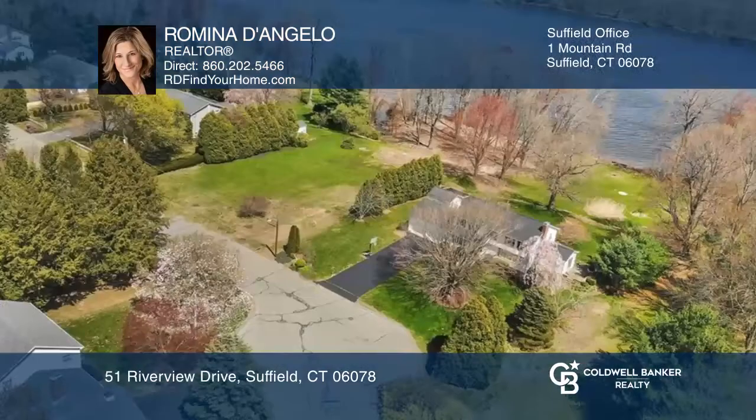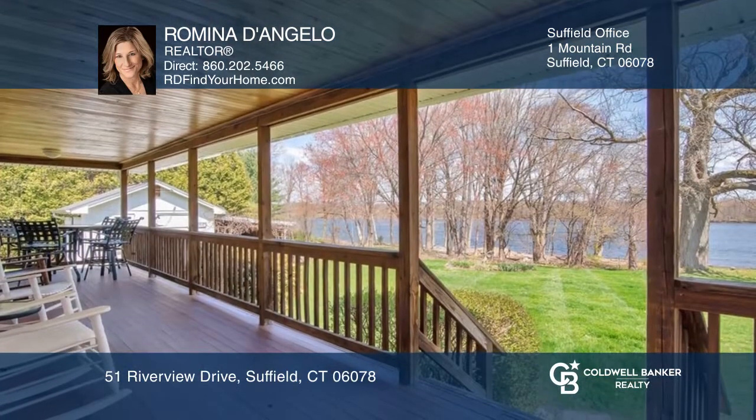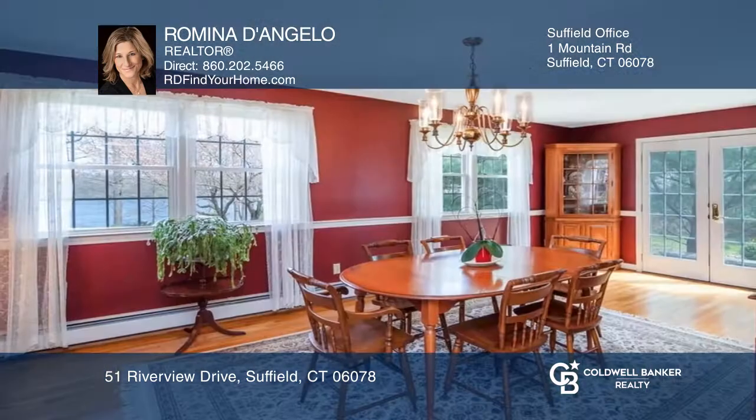This waterfront, four-bedroom, two-and-a-half-bath colonial is situated on a cul-de-sac. Updated kitchen with sliders to a covered deck, and living room with hardwood and fireplace.